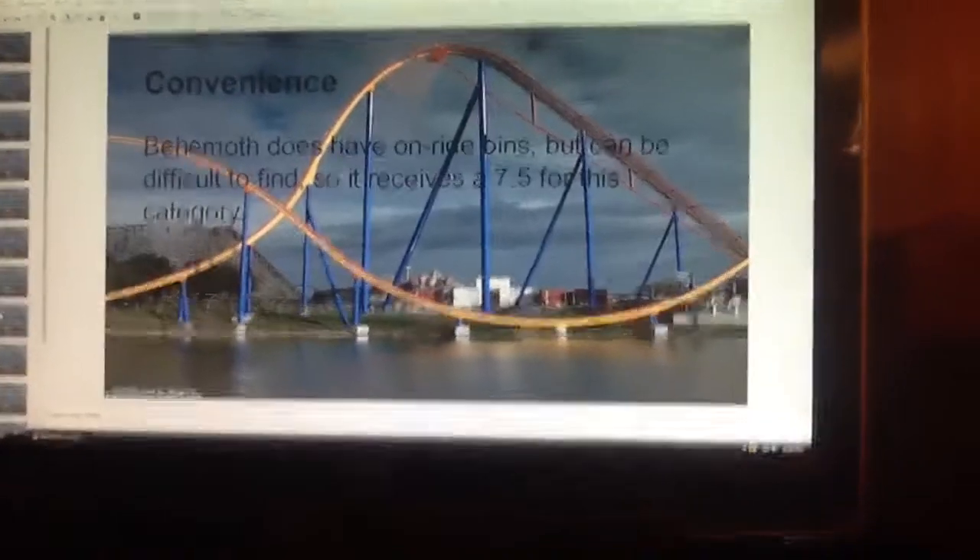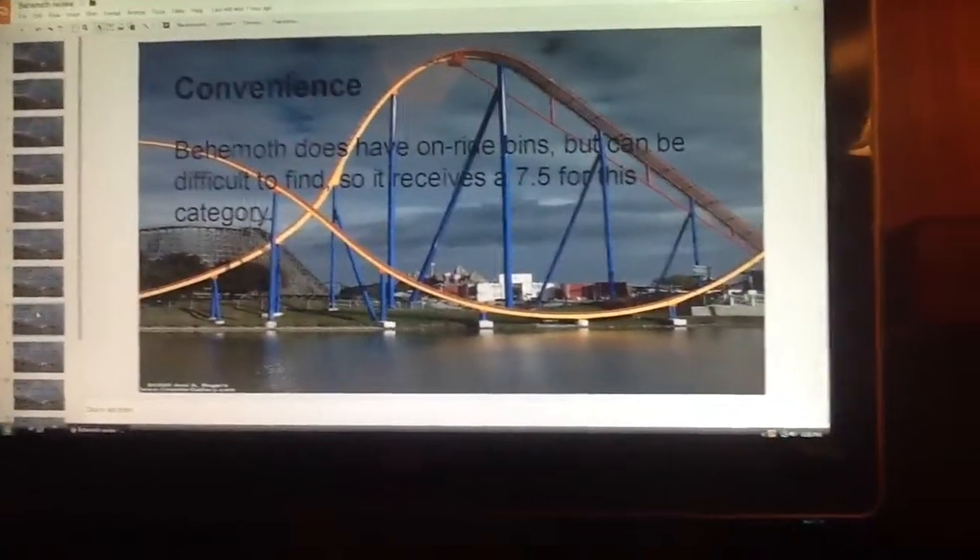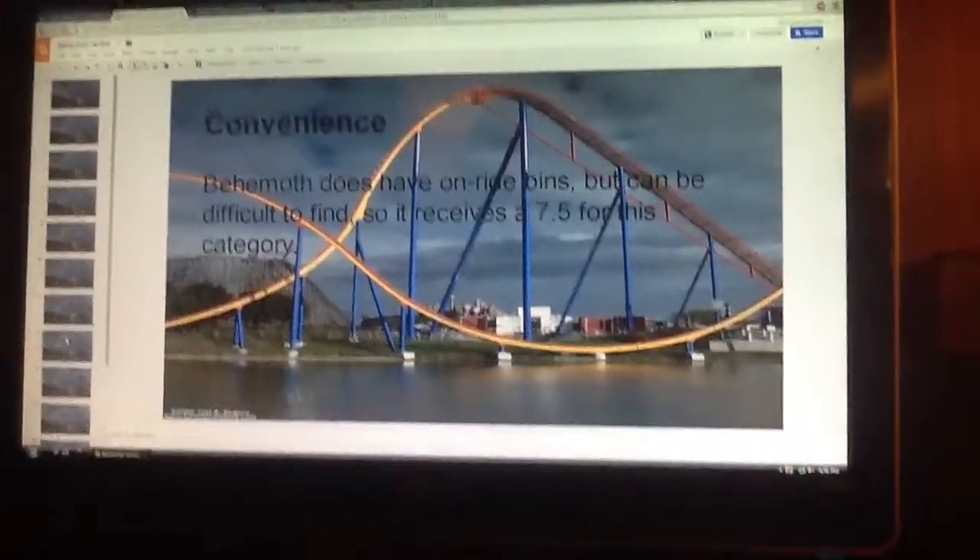Convenience. Behemoth does have on-ride bins, but it can be difficult to find, so it's going to receive a 7.5 for this category.